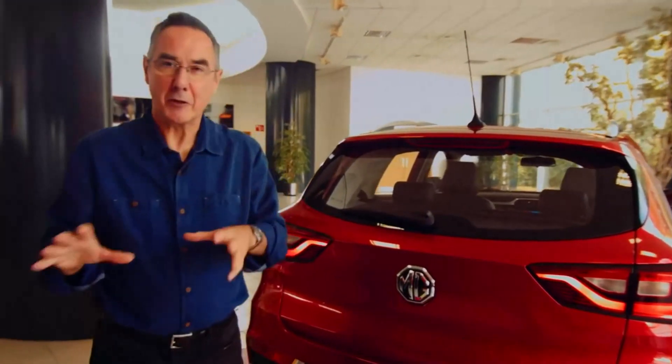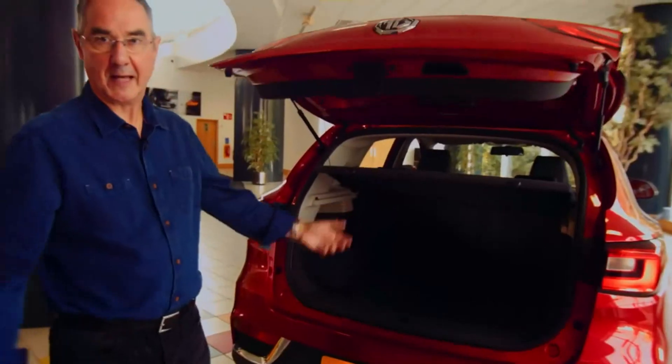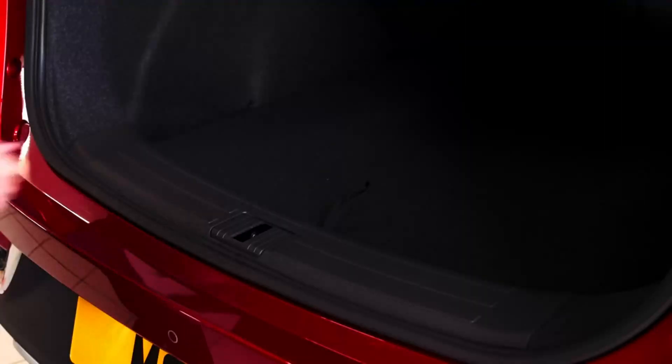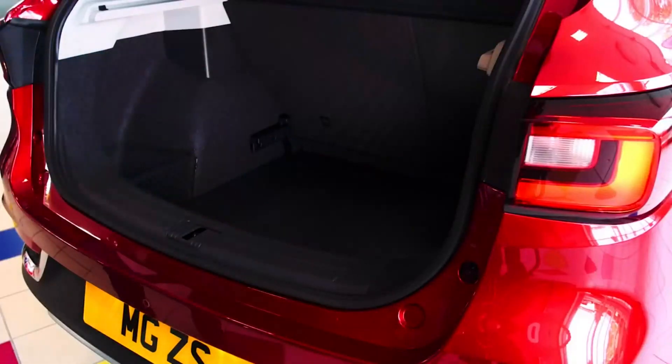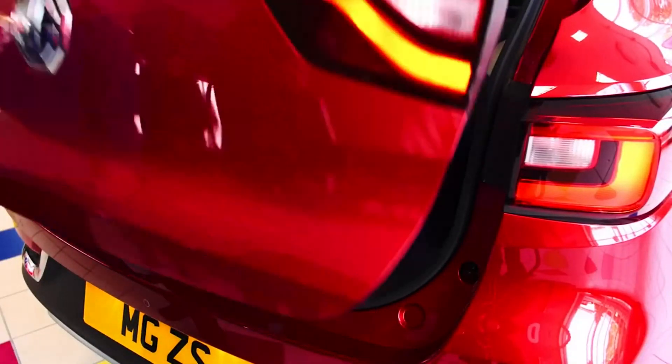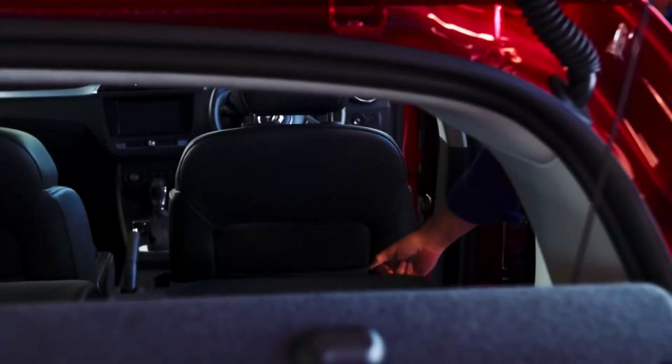Another feature I like is the fact there's no fumbling to get in the boot either — easy as that. It's massive in here. I also like this split-level floor feature too; it allows extra storage out of sight for your valuables. And of course, the 60-40 rear seat split.